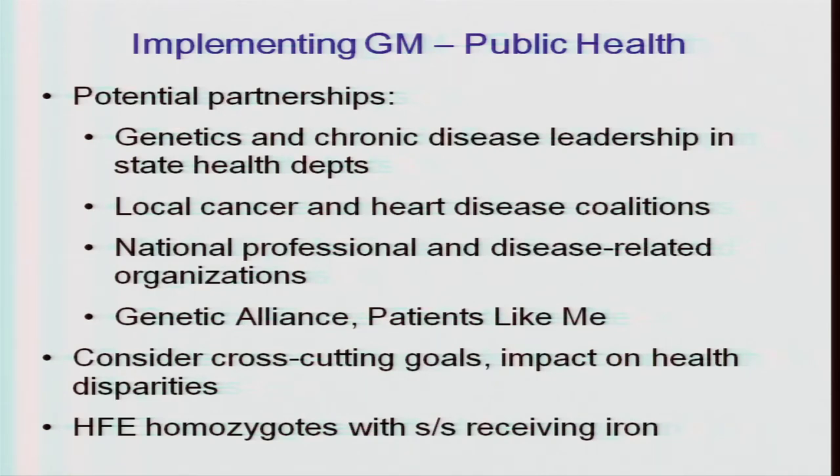In public health, there was discussion of potential partnerships in genetics and chronic disease leadership in state health departments — a group not previously included in these meetings. Also mentioned: local cancer and heart disease coalitions, national professional and disease-related organizations, and patients — such as Genetic Alliance or PatientsLikeMe. Cross-cutting goals and impact on health disparities should be considered. An interesting use case was hemochromatosis homozygotes with signs and symptoms who are still receiving iron per their medical records.